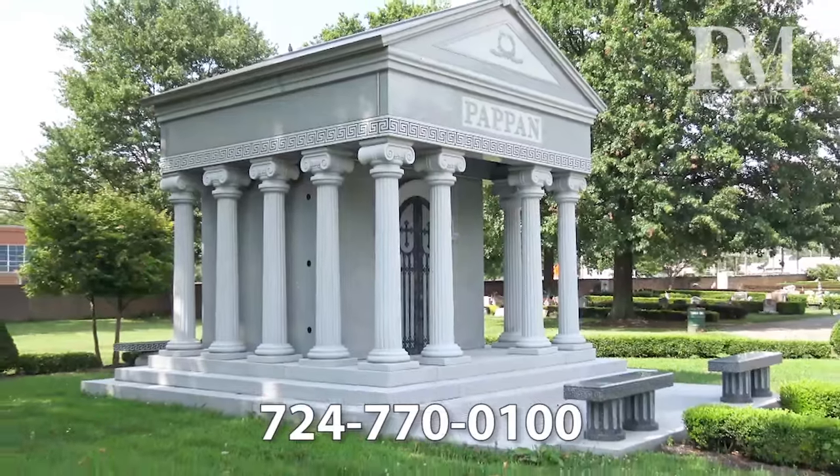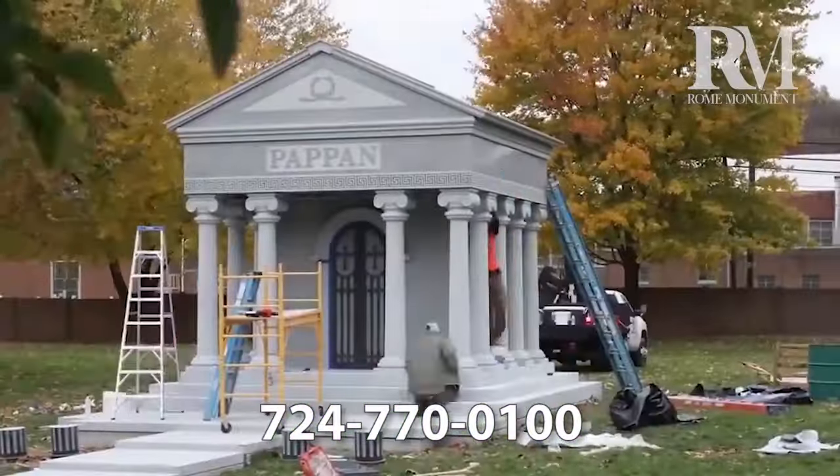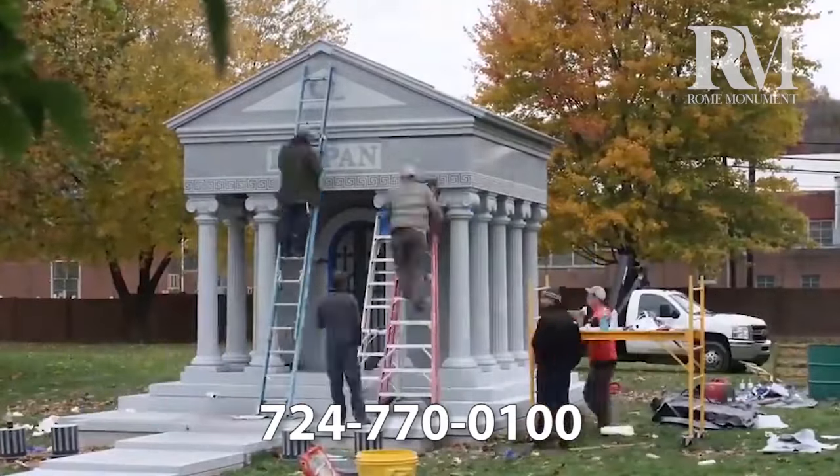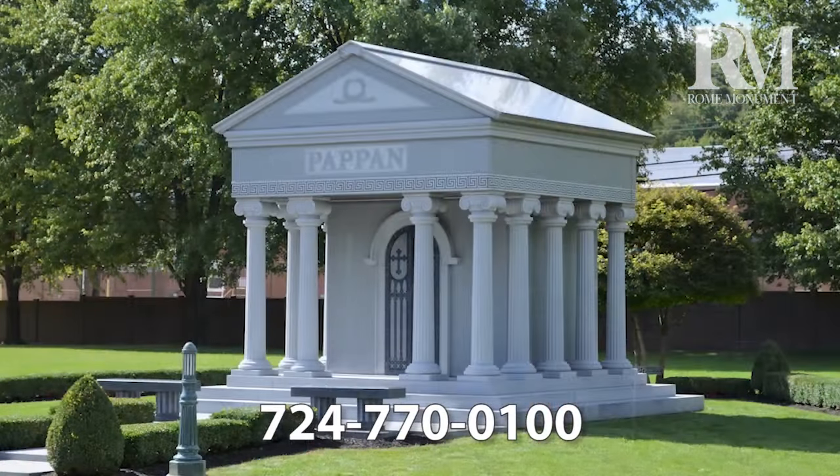This large mausoleum was also built at Rome's facility in modules, which were shipped in separate pieces to a cemetery in Pittsburgh and assembled right on the spot at the grave site.